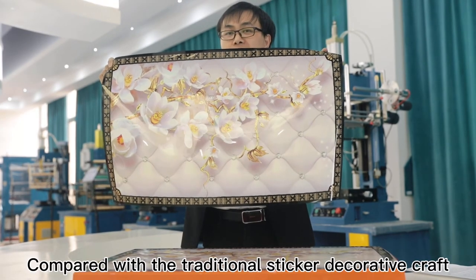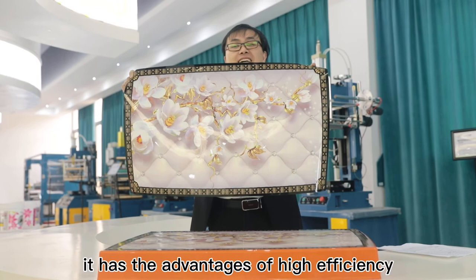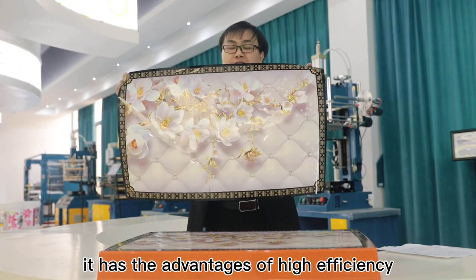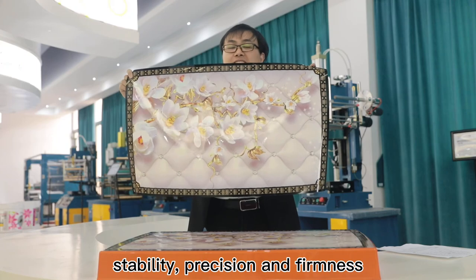Compared with the traditional decorative craft, it has advantages of high efficiency, stability, precision and firmness.